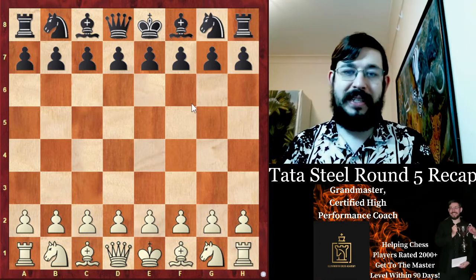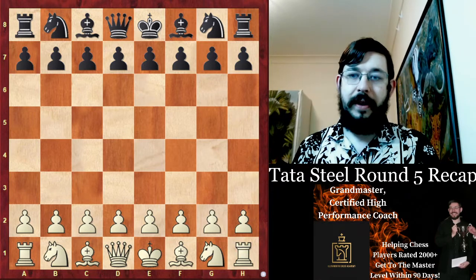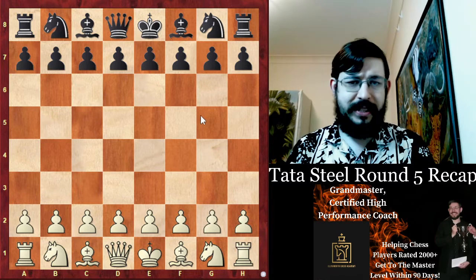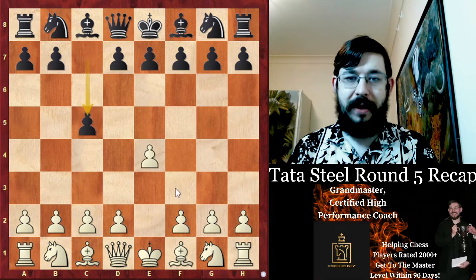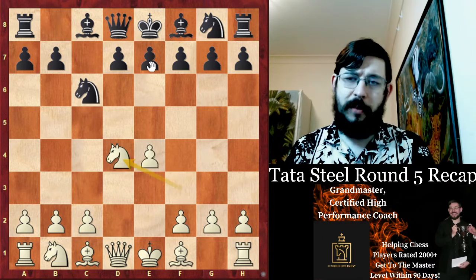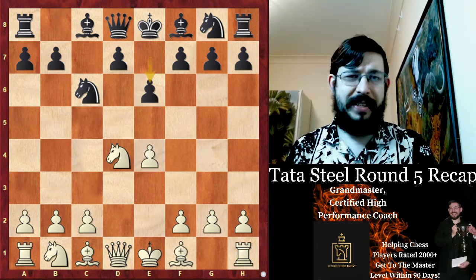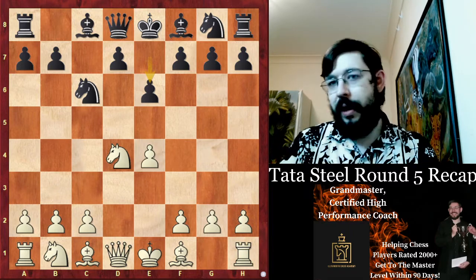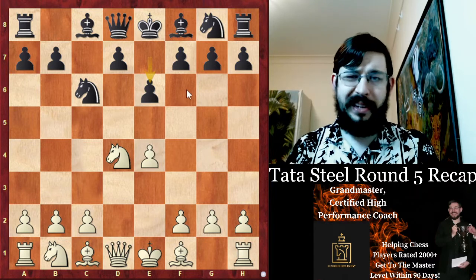Those others did not include either of the players in our next game between Nils Grandelius against Magnus Carlsen. I'm going to show this game from Grandelius' perspective, because he actually was winning against Carlsen at one stage. It was E4, C5, and a little bit surprisingly, Carlsen decided to play the Taimanov, which I think is not one of his normal systems. Grandelius was one of Carlsen's seconds in the 2018 World Championship match against Caruana, where he prepared the Sveshnikov, so probably that's why Carlsen decided to do something a little bit different in this game.